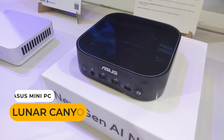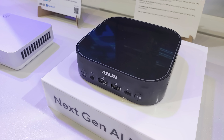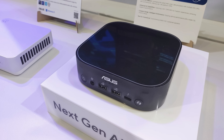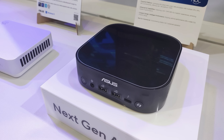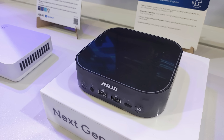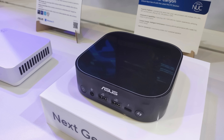Let's start with something unexpected. On display at the ASUS booth was the upcoming Lunar Canyon NUC mini PC, which will feature Intel's Lunar Lake CPU. It's heavily AI focused, but it looks pretty cool, and Lunar Lake looked interesting from Intel's keynote.